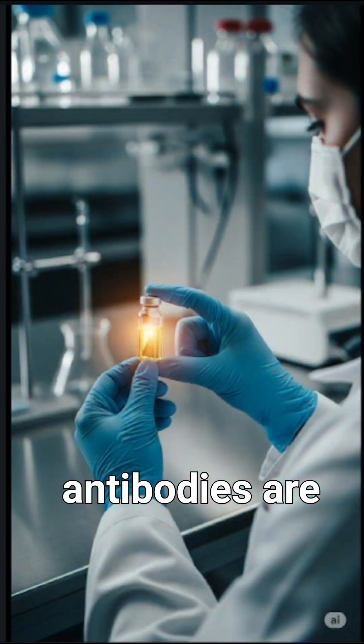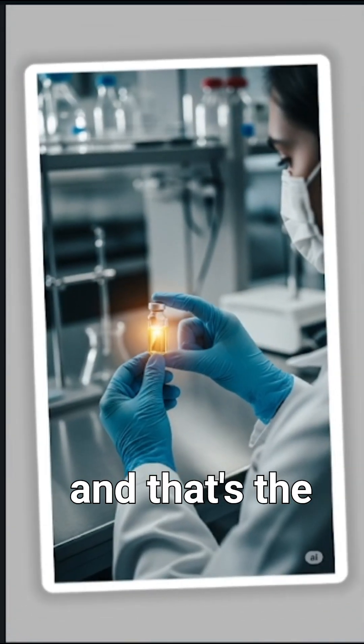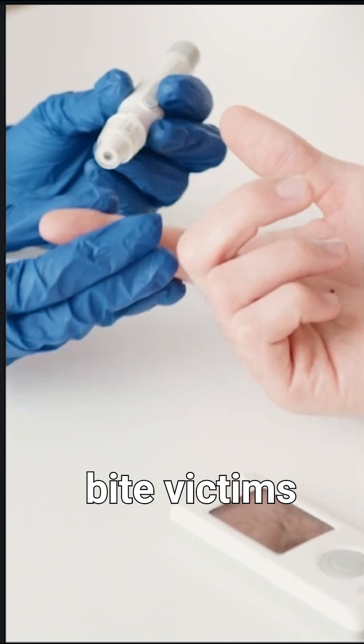Scientists then purify the plasma, removing all unwanted materials, leaving behind only the antibodies. These antibodies are bottled in sterile vials, and that's the antivenom given to snake bite victims in hospitals.